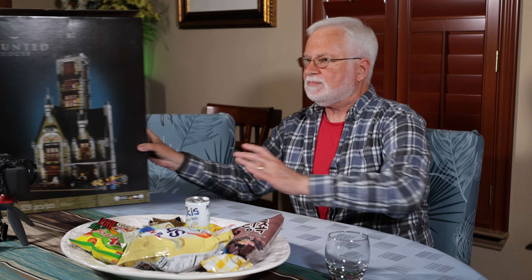I wanted to tell you that I got this for my birthday — the Lego Haunted House. This is for over 18, us adults. Over 3,000 pieces. I'm going to try and get this done before the beginning of October so I can put it up in the house for Halloween time. That'll be fun.